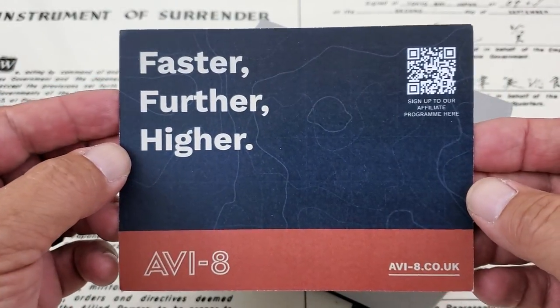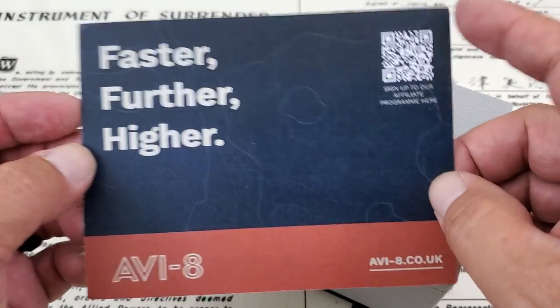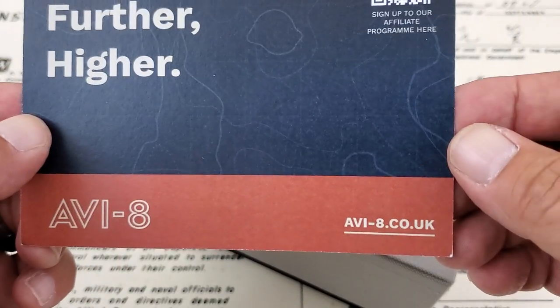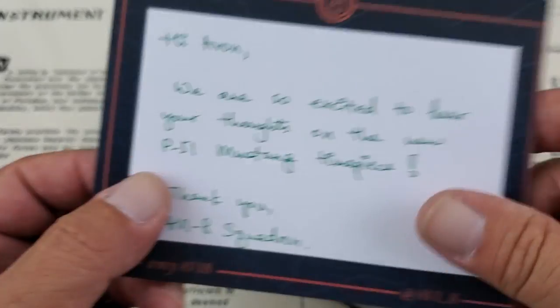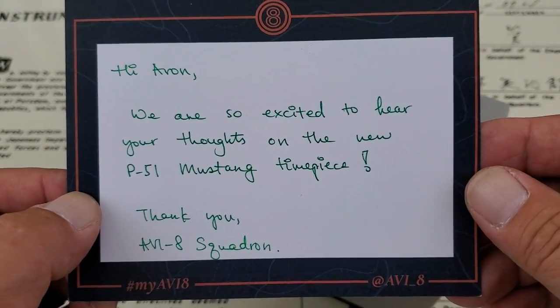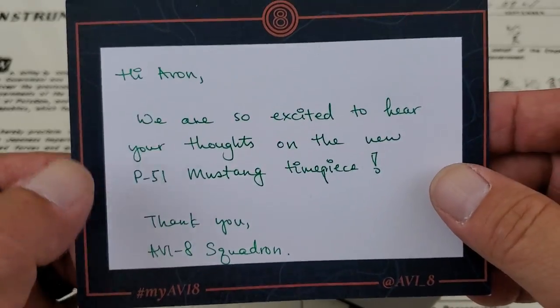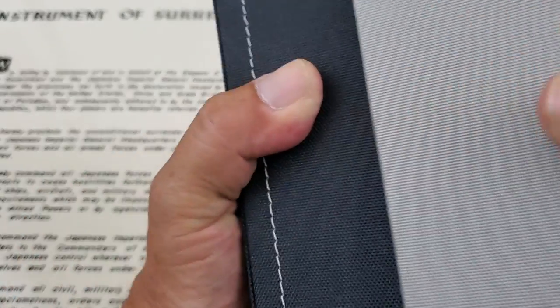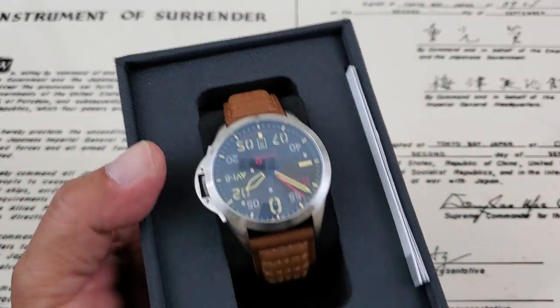You've got 'Further, Higher' from Aviate. There is a QR code there if you guys want to scan it to go right over to their affiliate program or anything like that. And I am excited to see this one, guys. This one is the Hitchcock model, named after Tommy Hitchcock Jr.